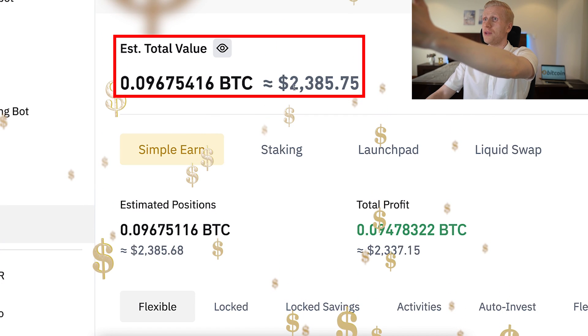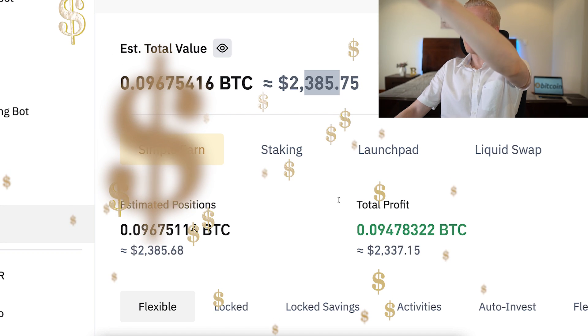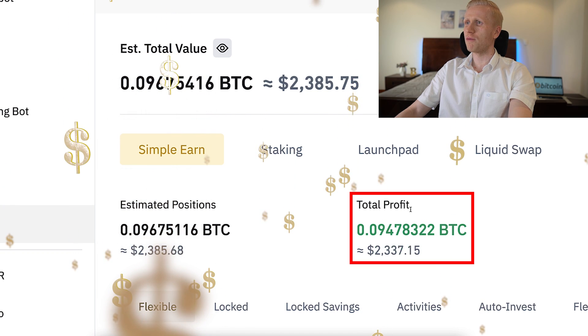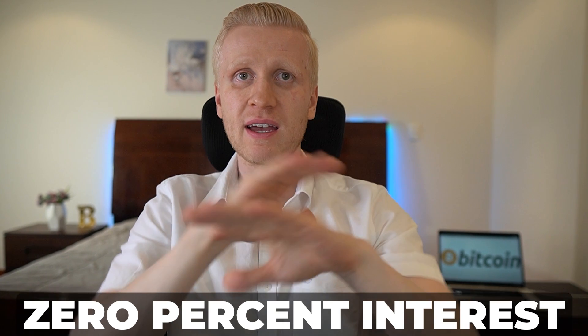As you can see on the screen, I have already $2,385 on Binance Simple Earn, and I have earned already more than $2,337 worth of profits by using it. If you hold your money on Binance Spot Wallet, you will earn 0% interest — nothing.